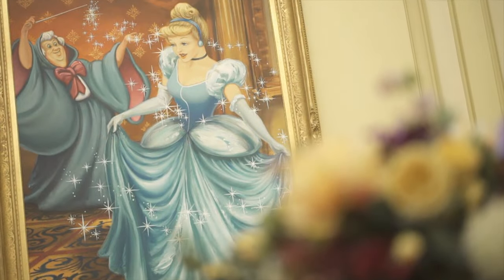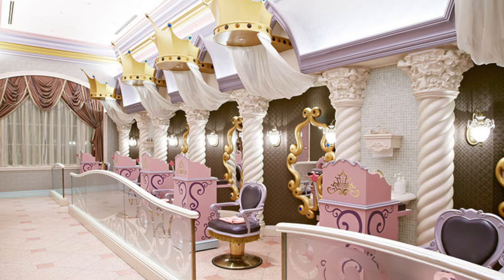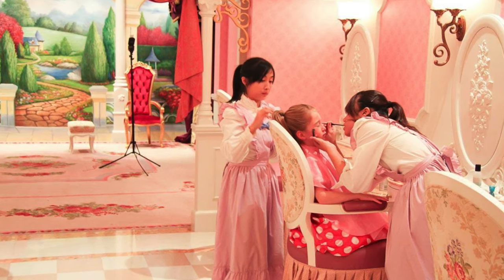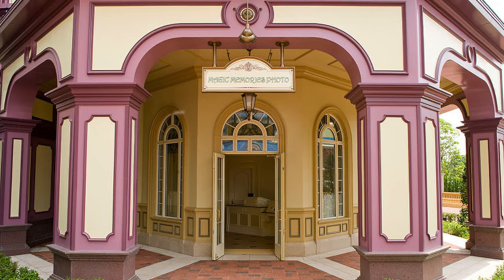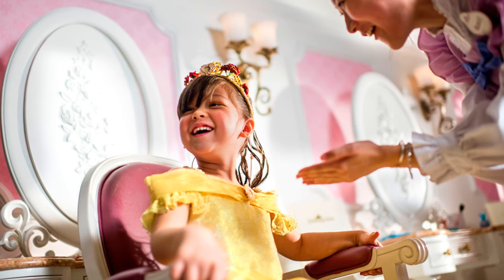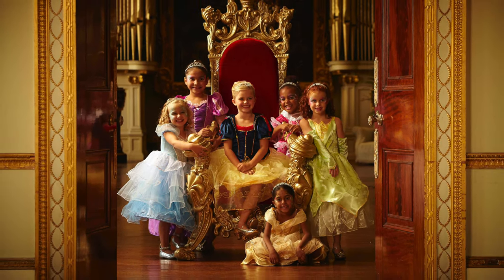If your child has dreamed of becoming a princess, you can head to the Bibbidi-Bobbidi Boutique, where they can be transformed into one of their favourite Disney princesses. Packages include a photo shoot at the Magic Memories Photo Studio, as well as the unique dress and shoes and lots of other goodies. Although other Bibbidi-Bobbidi Boutiques around the world offer packages for boys, unfortunately Tokyo Disney does not offer this at the moment.